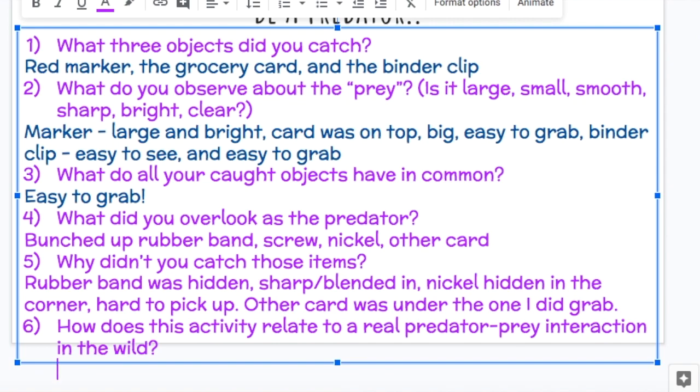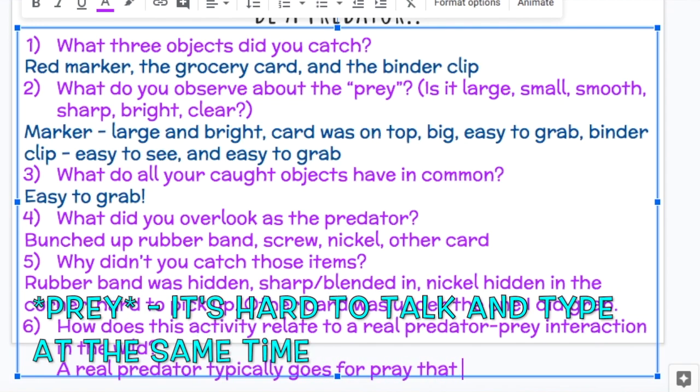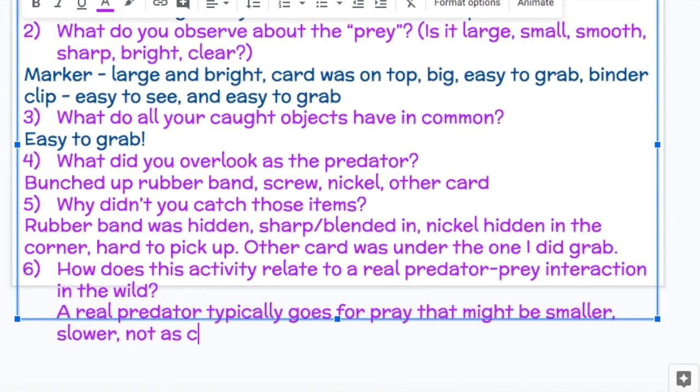How does this activity relate to a real predator-prey interaction in the wild? Let's say you have a coyote going after a chicken. Chickens can't fly. A coyote has pretty good senses — they're pretty fast and have a great sense of smell because they are in the dog family. The chicken really isn't a match for the coyote. So just like me grabbing the easiest things to get, in the wild a real predator typically goes for prey that might be smaller, slower, or not as clever.